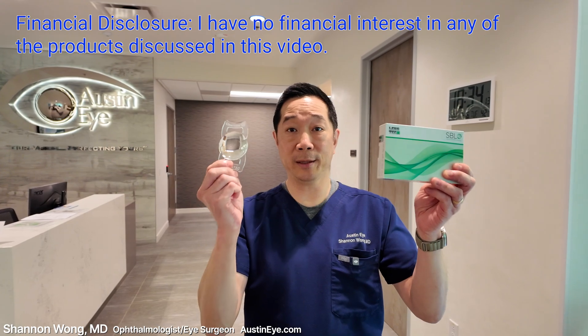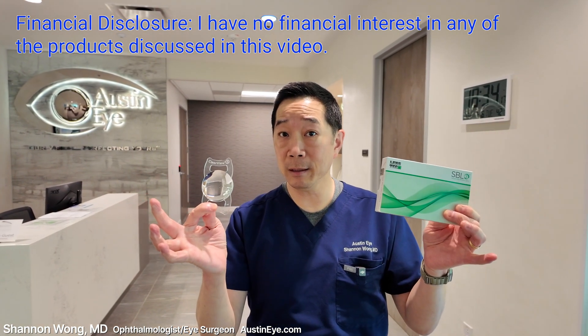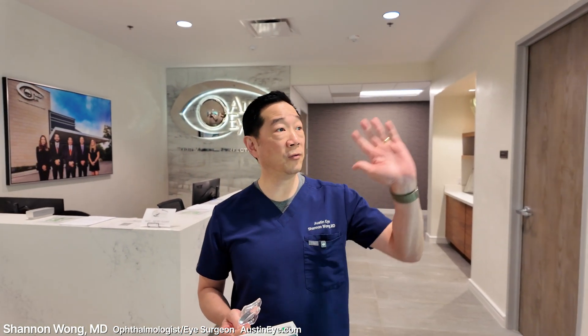This lens implant, the Clearview 3 lens, is today, in my opinion, the best performing lens for presbyopia correction. In other words, for patients who want to be able to see at all distances — far away, mid-range, and near — without their glasses, and who are considering having premium cataract surgery or premium lens replacement.